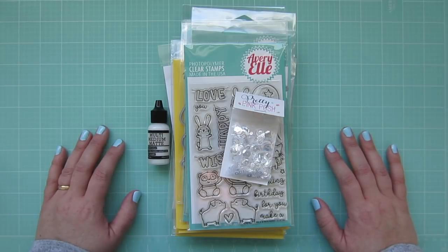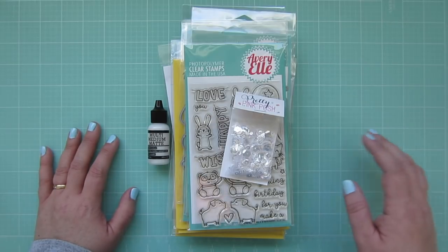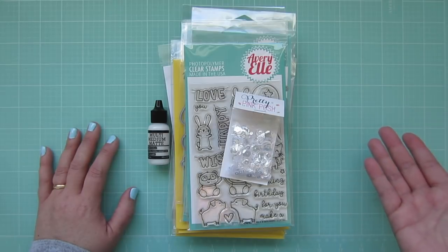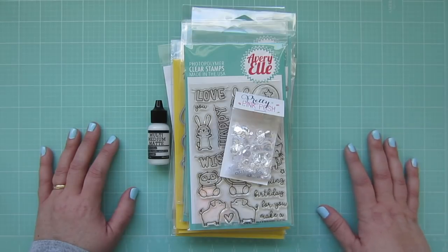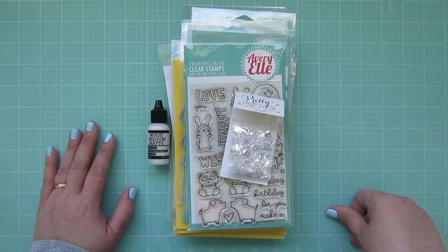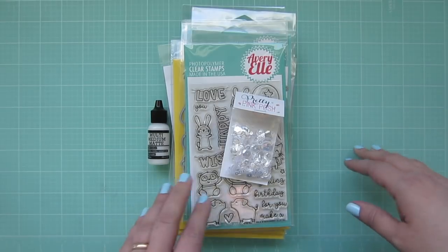Hey guys, it's Christy, welcome back to my channel. Today I've got a whole video for you — all the things I purchased during the month of March. I'm also going to do something a little different: at the end of the video I'm going to turn the camera around and do a face-to-face Q&A. I'm really nervous about it, but I had a lot of questions on my channel recently. Anyway, let's get through the haul first.